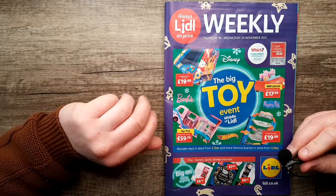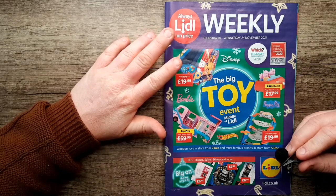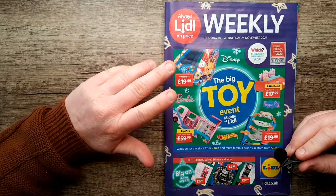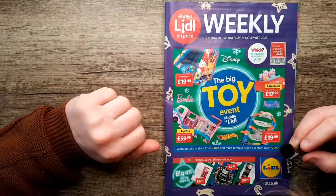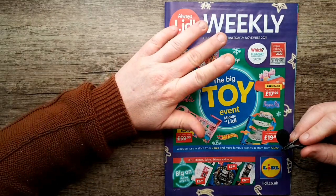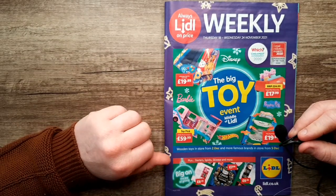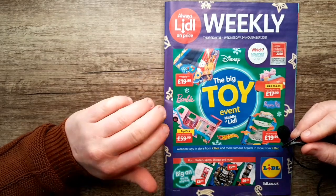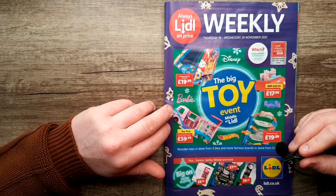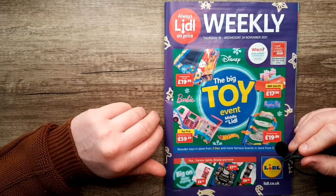In this video, we'll be taking a look at Lidl's weekly flyer or leaflet. This week we're looking closer to Christmas — this is actually for the 18th to the 24th of November. They're putting out a bit of a toy leaflet this week to get people to go and buy toys for their kids for Christmas, which I suppose is a good time to advertise toys.